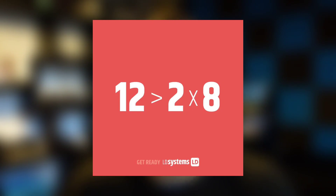The other hint they've been dropping is: 12 is greater than 2×8. The Maui 28 G2s feature two 8-inch woofers, so my guess is we're about to see the Maui 28 G3s, and instead of two 8-inch woofers, it's going to feature a 12-inch woofer. This is hugely important because it would put the Maui 28 G3 — if that's really going to be a thing — in direct competition with what some consider the king of all column arrays: the Bose L1 50s.